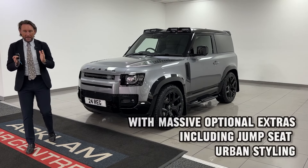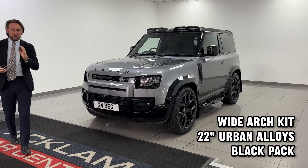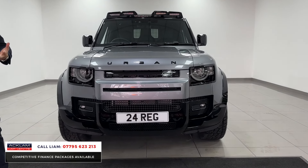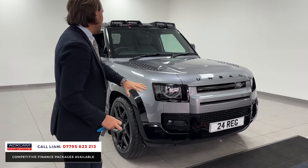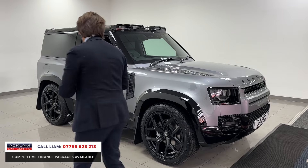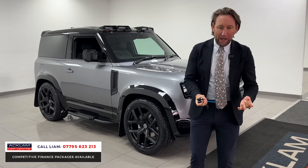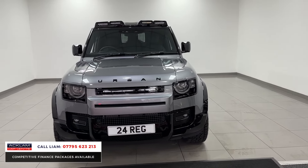This is the ultimate Defender commercial — 24 brand new with delivery miles, VAT qualifying Defender 90 hardtop HSE commercial. It's got air suspension pack, the jump seat, full urban styling with wide arch kit, gloss black, full black exterior pack. It's a 24, done 10 miles, three years Land Rover warranty, three years Land Rover assist — so if you want to buy something through your business that looks absolutely incredible, this is it.